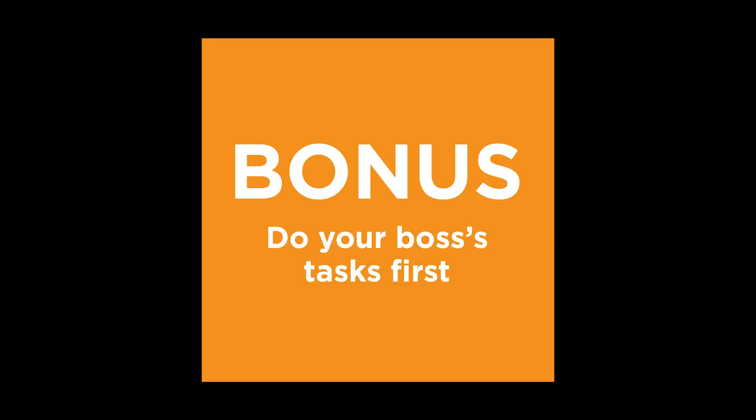Bonus tip: if your boss asks you to do something, stop what you're doing and do it right then. You need to use common sense with this tip — if you've got a really hot project that has to be done right now, you could stop and ask, "Hey, I've got this going on — do you want this before or after that?" But most of the time you're going to want to just get their project done first, especially if it's just a 10-minute thing.